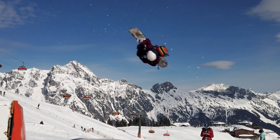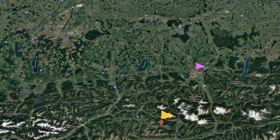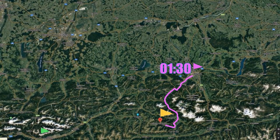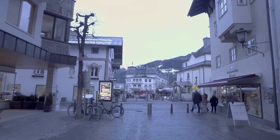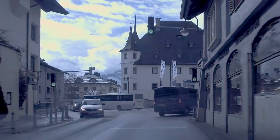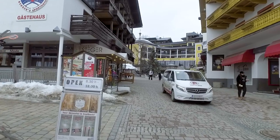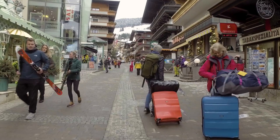So, how do you get to Saalbach? The closest airports are Salzburg Airport, with a transfer time of an hour and a half, as well as Innsbruck and Munich airports, each with a transfer time of two and a half hours. If you plan on coming by train, the nearest train station is at Zell am See, and buses leave the resort on an hourly basis heading up to the train station, while a taxi from Zell am See train station should cost around 30 euros.